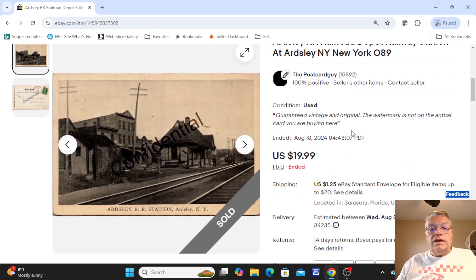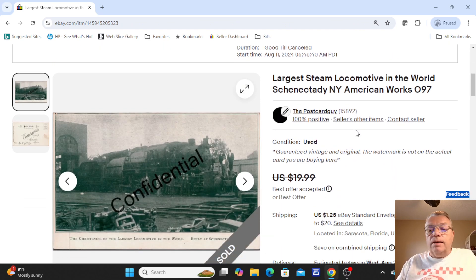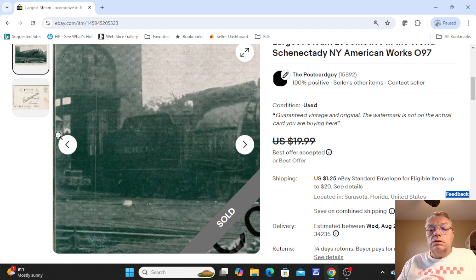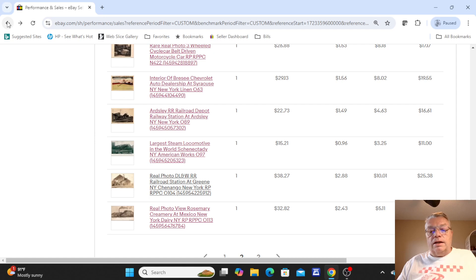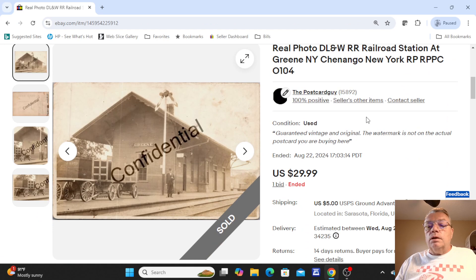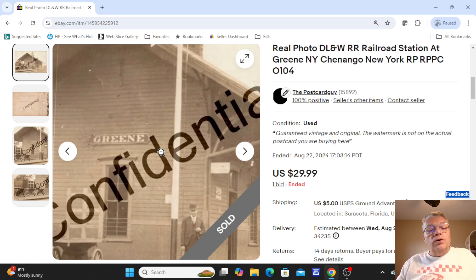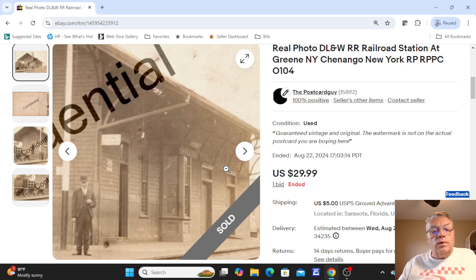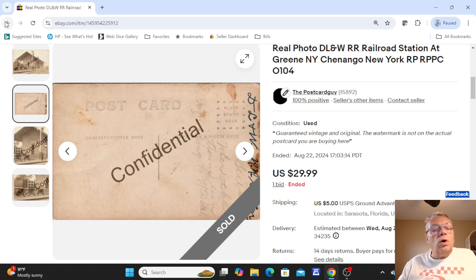Next up was a railway depot station at Ardsley, New York — a small-town upstate New York railroad station. One bid, $19.99. Next was a real photo of the world's largest locomotive at the time — actually a printed card, not a real photo — up in Schenectady, New York. Quite a huge engine; $19.99, took a best offer of about $14.99. Then a real photo train station — Delaware, Lackawanna and Western Railroad Station at Greene, New York. Usually you can look on the side for a wood plaque with the station name. There was an old luggage cart there. Card was not sent. Sold for one bid of $29.99.